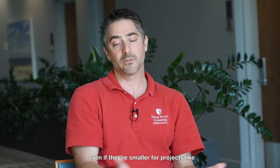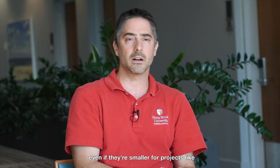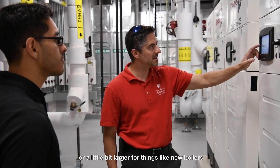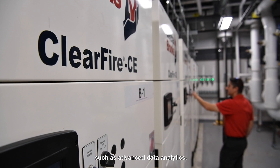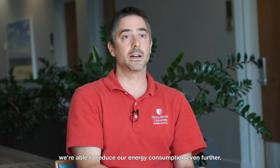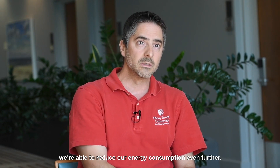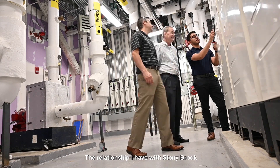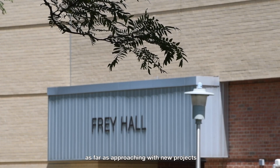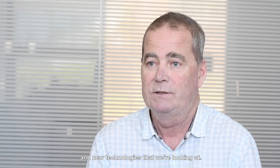The incentives we receive from National Grid — even if smaller for projects like pipe insulation and weatherization, or a bit larger for things like new boilers — allow us to reinvest into other projects such as advanced data analytics. When we have that data available, we're able to reduce our energy consumption even further. The relationship I have with Stony Brook is the best I've ever had, and they're a model customer when it comes to approaching new projects and new technologies.